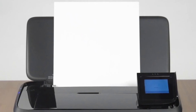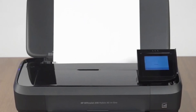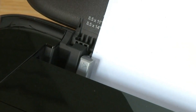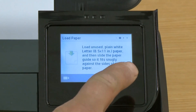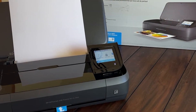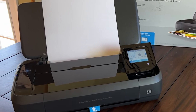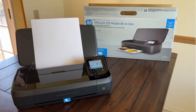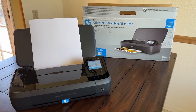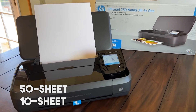The printer also features a 2.65-inch color touchscreen that facilitates quick and easy printing, scanning, and copying. The OfficeJet 250 stands out for its durability and long-lasting battery life. With an AC power source, it can charge within 90 minutes while the printer is off, reducing charging interruptions significantly. It supports a variety of paper sizes, and with a 50-sheet input tray and 10-sheet automatic document feeder, it caters to high-volume printing needs efficiently.